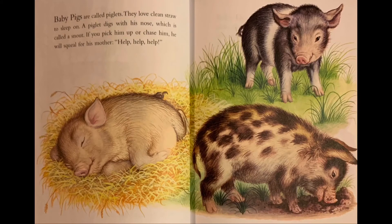Baby pigs are called piglets. They love clean straw to sleep on. A piglet digs with his nose, which is called a snout. If you pick him up or chase him, he will squeal for his mother. 'Help!'